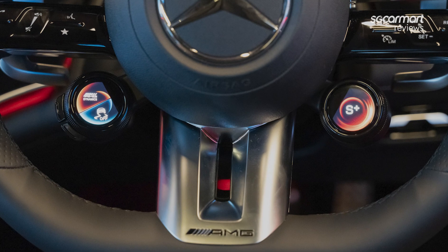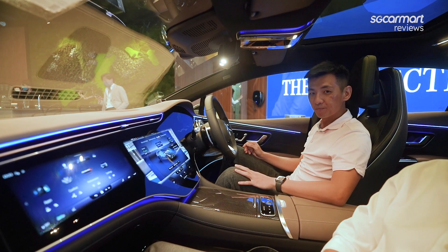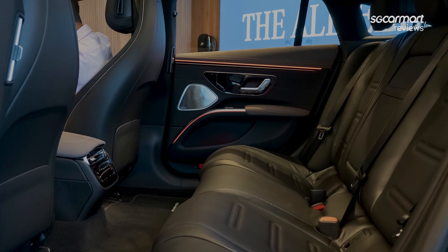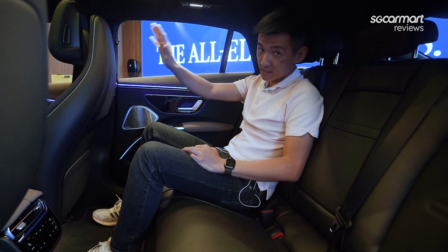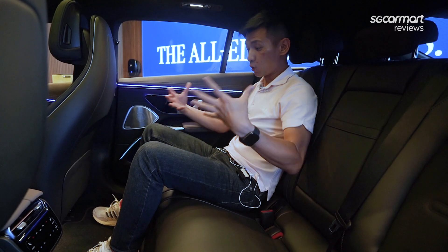You have massage seats, all these steering-mounted controls — you have basically everything. Now let's jump in the back seat. Because this is a bespoke EV platform with a cab-forward design, what you end up with in the rear is just so much space.